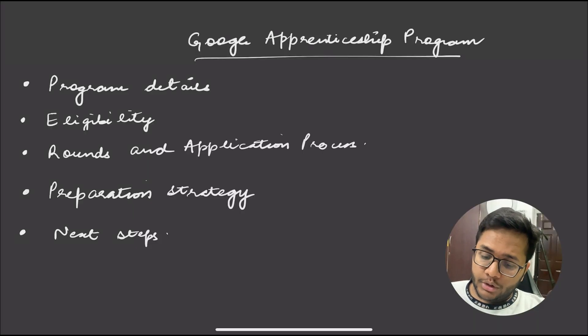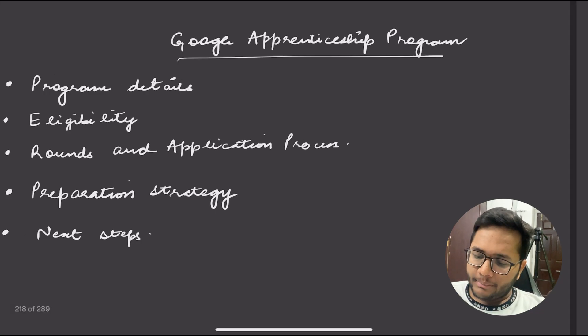In this video, we are going to discuss the entire program details, eligibility, rounds and application process, the preparation strategy you should have in mind, and the next steps for the apprentice program.